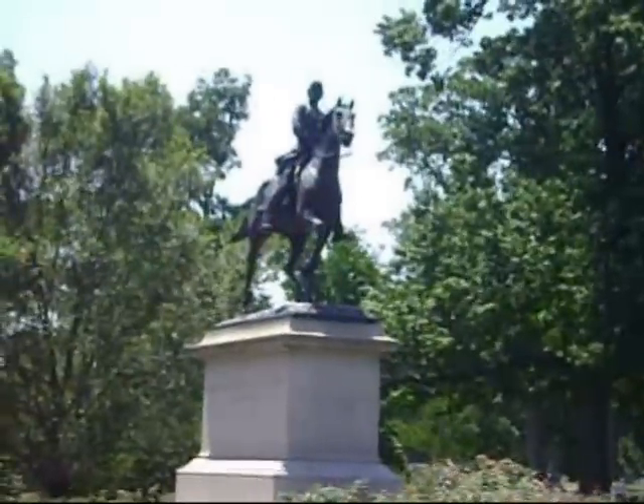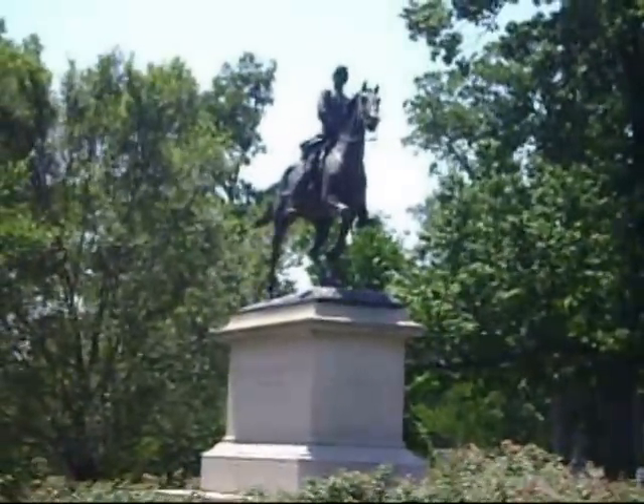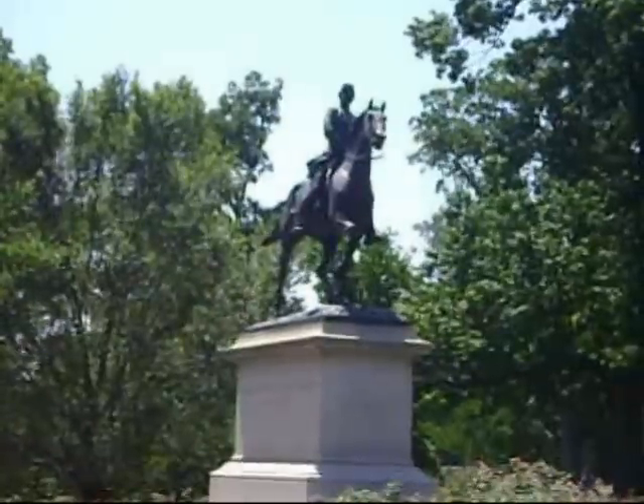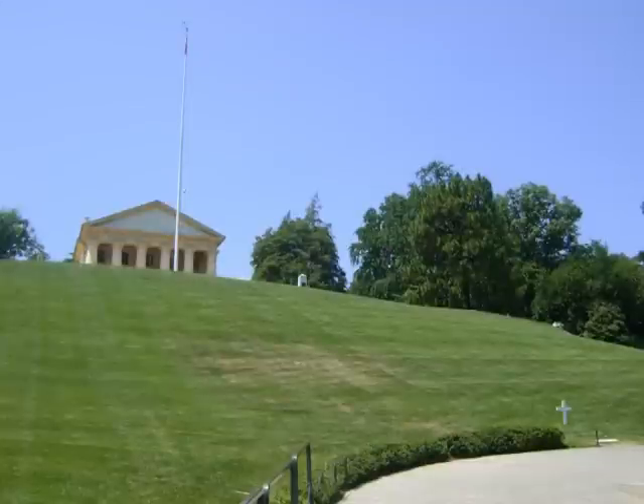A statue to Major General Philip Kearney stands inside Arlington's gates. He was a brave soldier who lost an arm in the Mexican-American War and died at the Battle of Chantilly in 1862. Arlington House has secured its place in history as the home of heroes who sacrificed everything to protect our freedom and values.